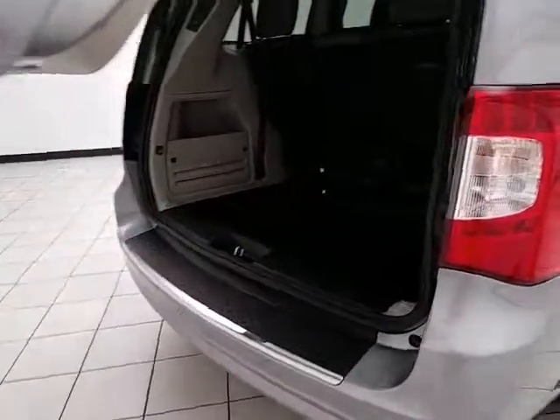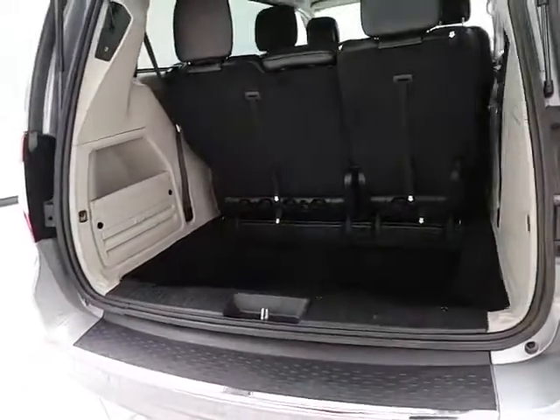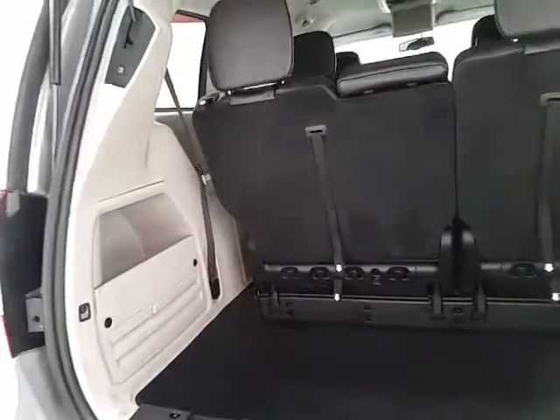Deep storage well behind the third row with lots of space for cargo or for those seats to fold back into. Hooks on the back side — perfect for plastic grocery bags.